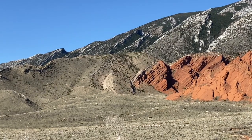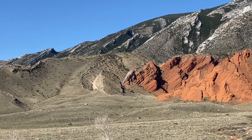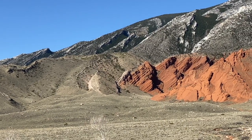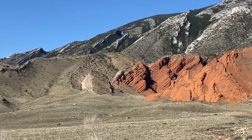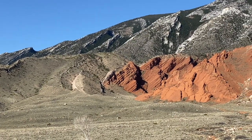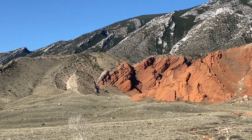The Chugwater Formation is red because it's been oxidized. Now most of you have seen some rust at one time or another, and that's what oxidation is — it turns the iron red, so these rocks are oxidized.